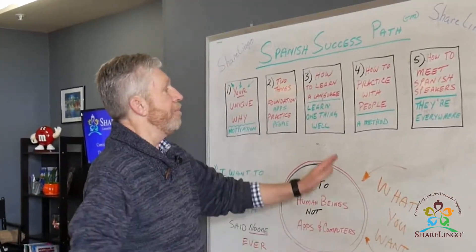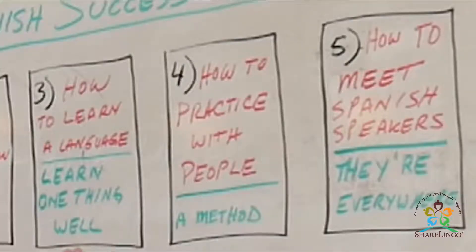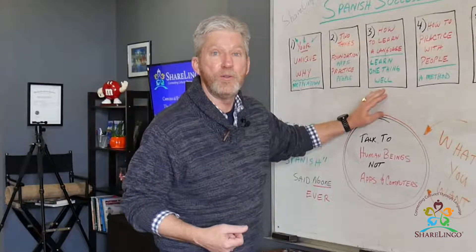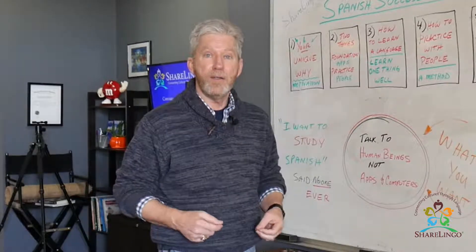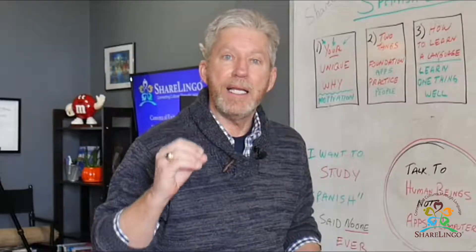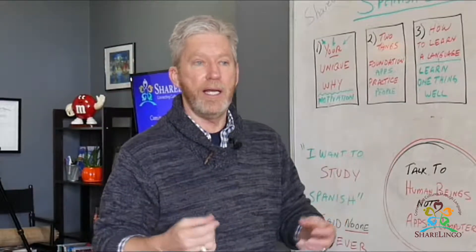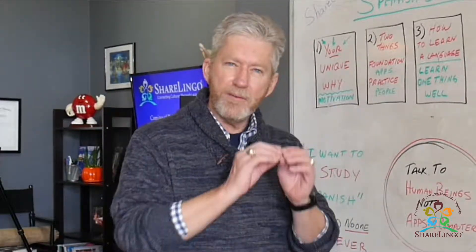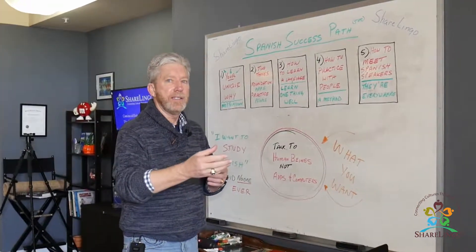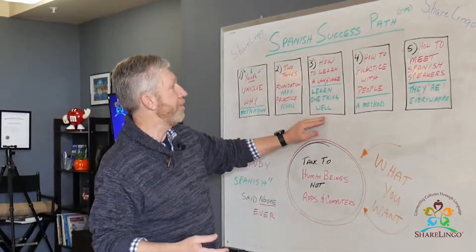Before you learn the method, it's nice to learn how people actually learn a language. Simple ideas like: don't do too much at once. Did you know that if you try to learn 300 words at one time, you'll probably remember zero? But if you learn one phrase really well — like 'What time is the next train?' or 'Let me check your blood pressure' — you make progress. It's better to learn one thing at a time than 300 things at once.